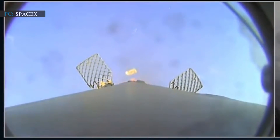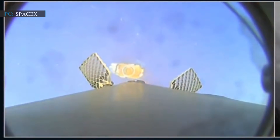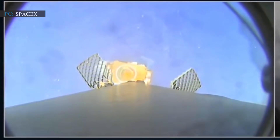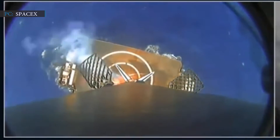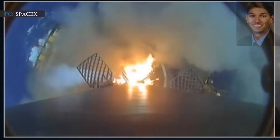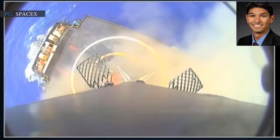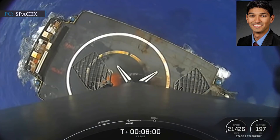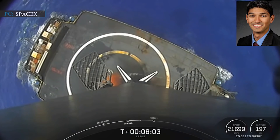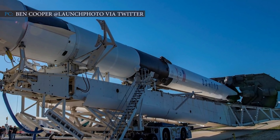One of SpaceX's booster recovery drone ships, called Of Course I Still Love You, was stationed in the Atlantic Ocean in order to recover the booster. About nine minutes after liftoff, Falcon 9's first stage booster conducted a perfect landing on the Of Course I Still Love You drone ship. 'Picture perfect landing for this Falcon 9, marking its first landing,' SpaceX engineer Siva Bharadvaj stated on the launch broadcast — the 86th landing overall for SpaceX.